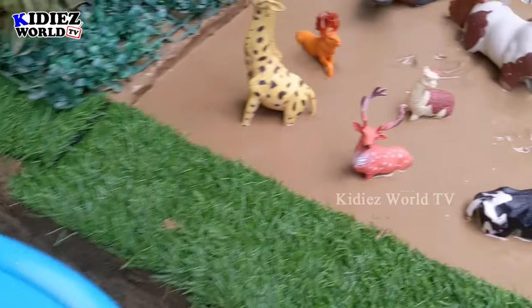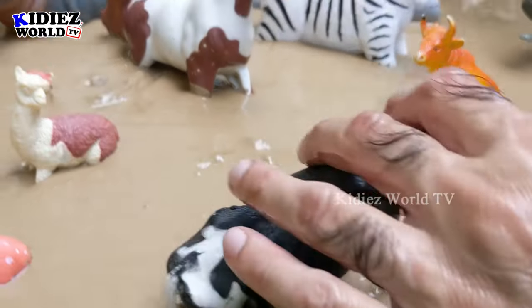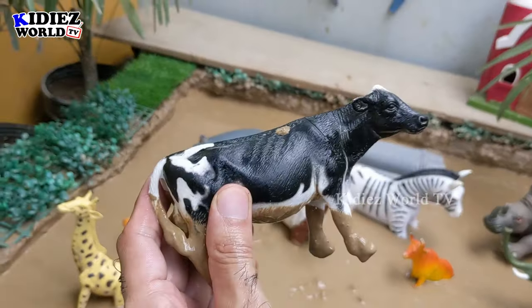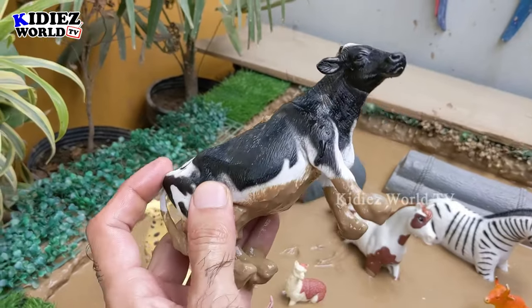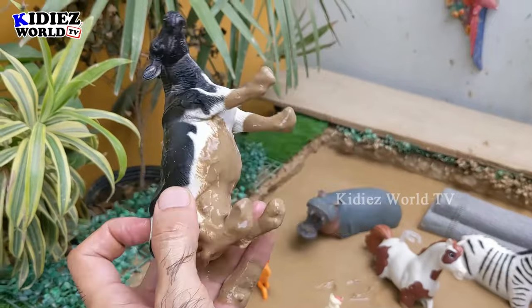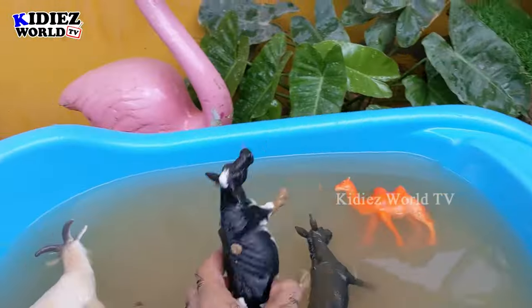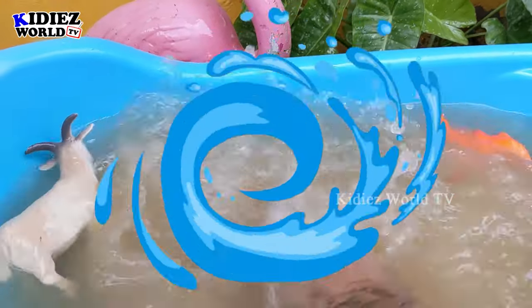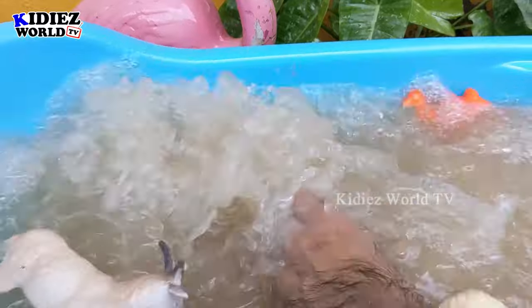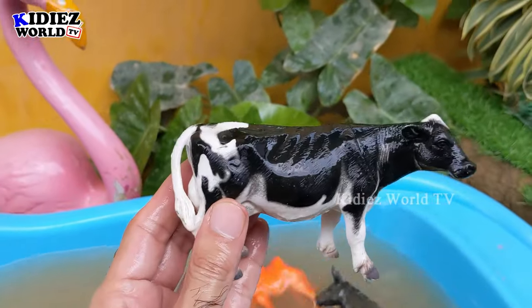And the next one we have is a cow. Just look at this — a very big, cute and beautiful animal. That's a cow, and this cow is very very muddy now. Let's wash him. Here we go — cow!